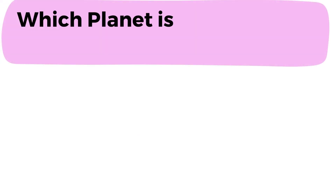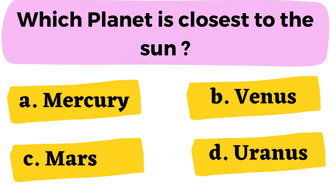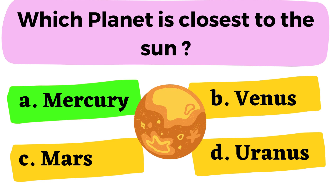Question number 18: Which planet is the closest to the Sun? A. Mercury B. Venus C. Mars D. Uranus. The correct answer is option A. Mercury.